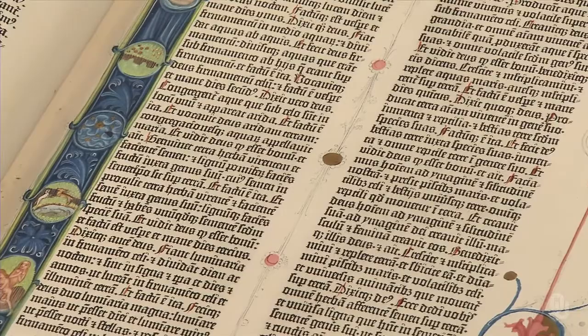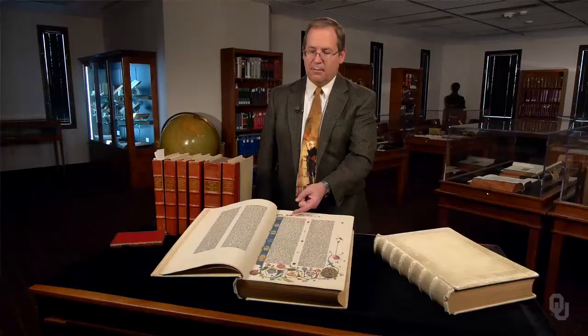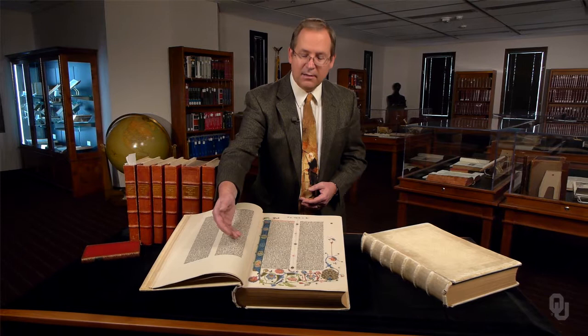On this first page of Genesis, six scenes along the left-hand side depict the earth during the six days of creation. By the sixth day, land animals were created, and the illumination explodes into a riot of life, from Adam and Eve on the left to the peacock on the right.